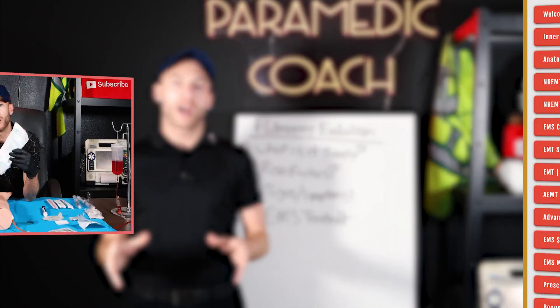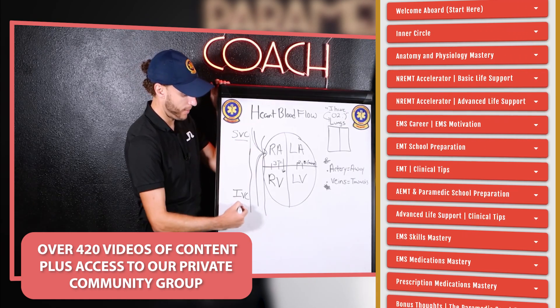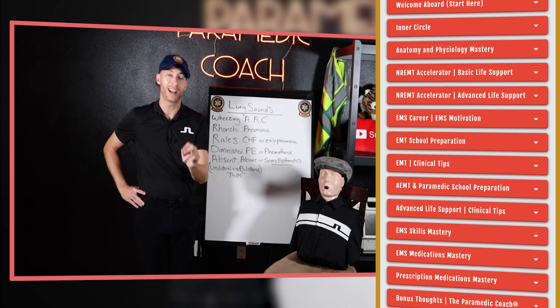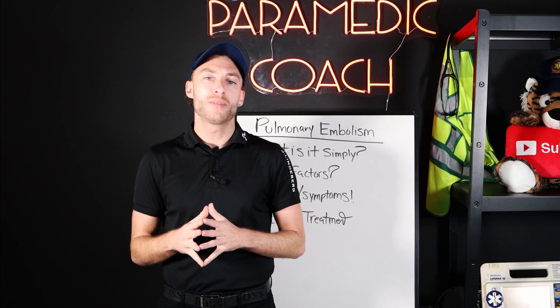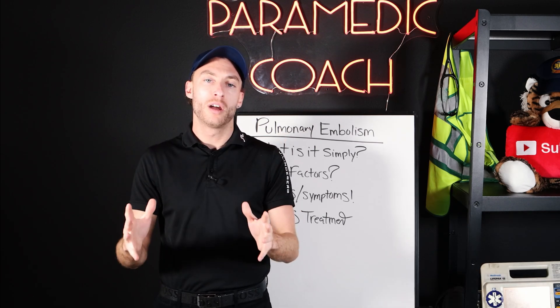If you didn't know, I've created a video resource — over 420 videos of content — so you can master EMS content: EMT, advanced EMT, paramedic, and all of my national registry prep. Everything is down below, first link in the description. Click that and I'll give you lifetime access to my absolutely best work. I'll see you in the next video. Take care.